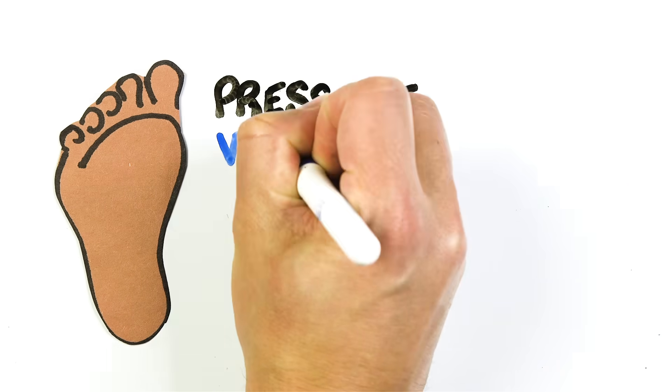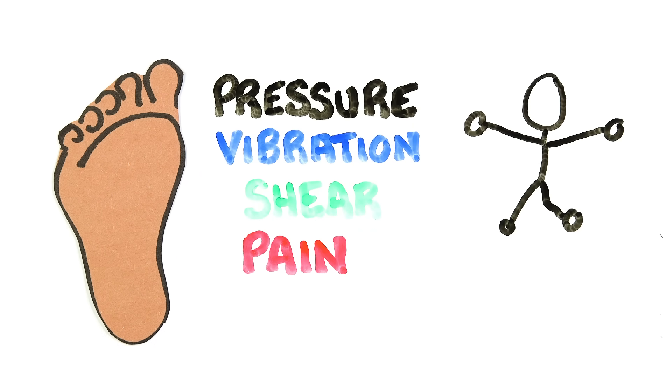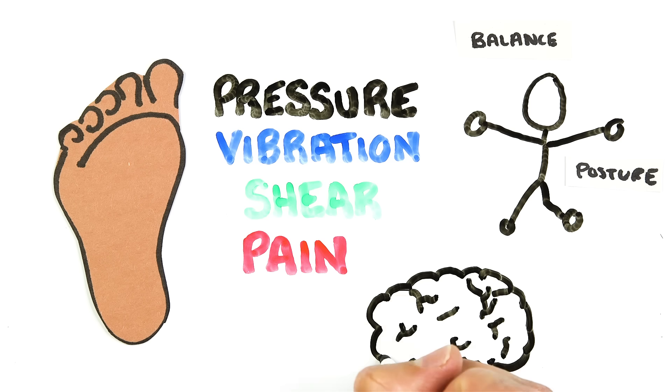There's a body of literature looking at feedback from our feet specifically. We have many sensors on the feet that detect pressure, vibration, shear, and pain, and these of course all influence your balance and posture — but research has found that they may also impact your mindset. And this is what the neuroscientists at Nike's mind science department were most interested in.